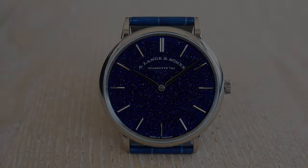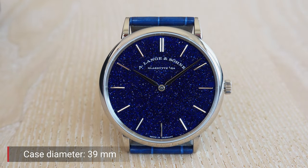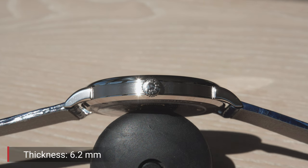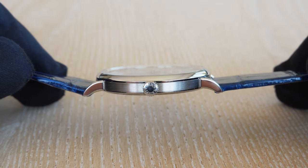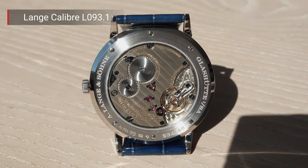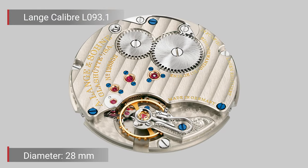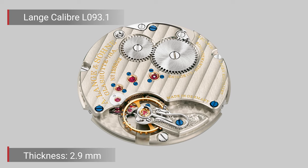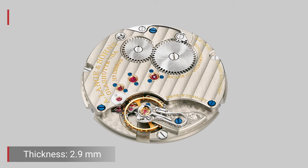What you see on your screen is a 39 millimeter white gold case. The thickness of the case is only 6.2 millimeters, and A. Lange & Söhne uses its thinnest movement currently in production — the Caliber L093.1. This in-house manufactured caliber has a diameter of 28 millimeters and a thickness of 2.9 millimeters.